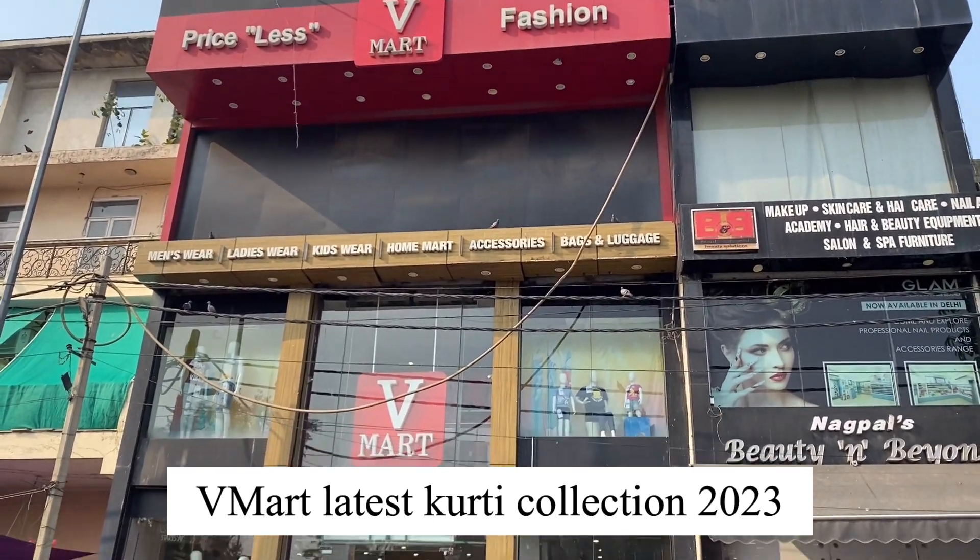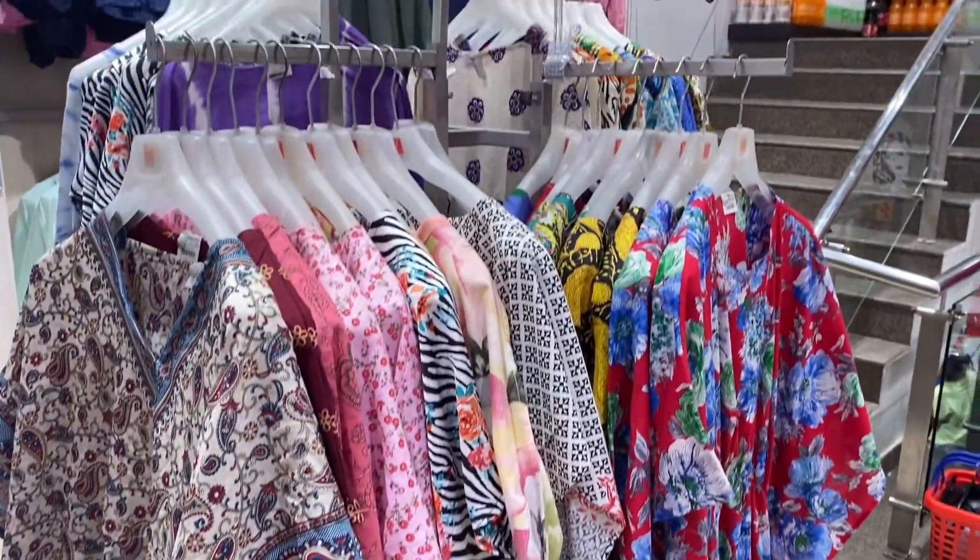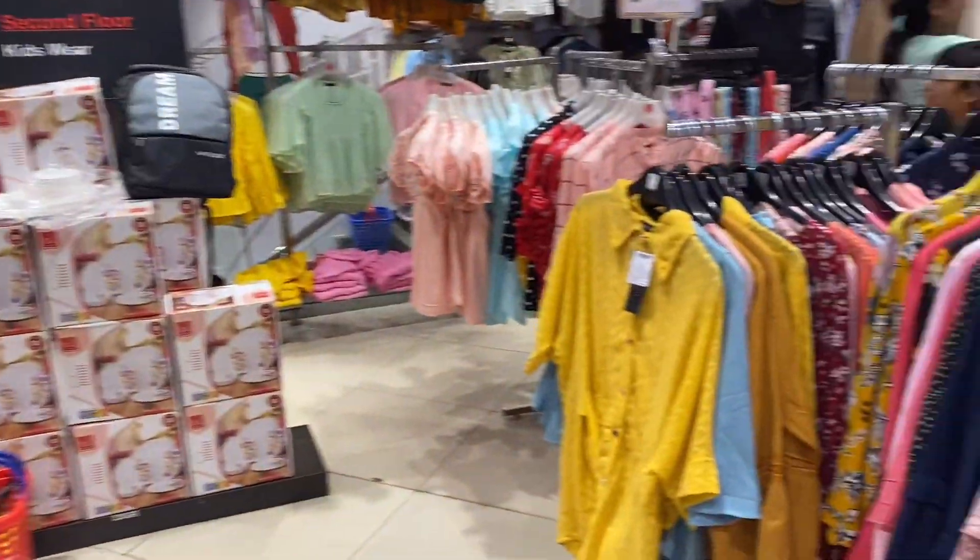Hi guys, welcome to my channel! Today I will show you the V-Mart clothes collection. You will get a kaftan just for 450 rupees, which you can easily style.